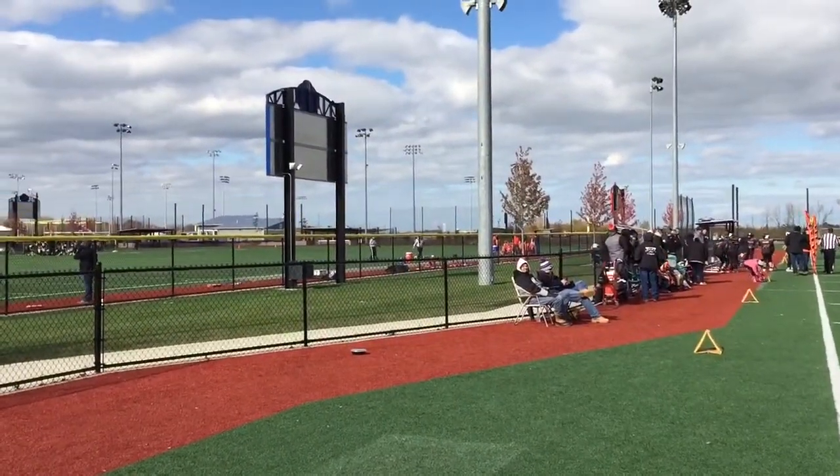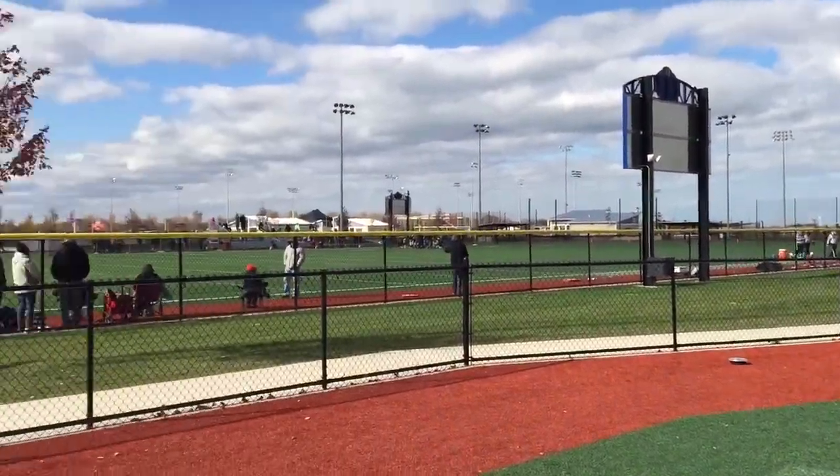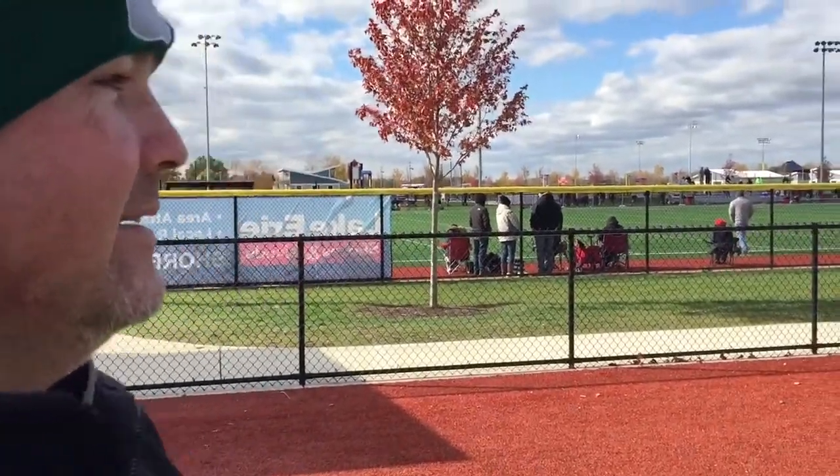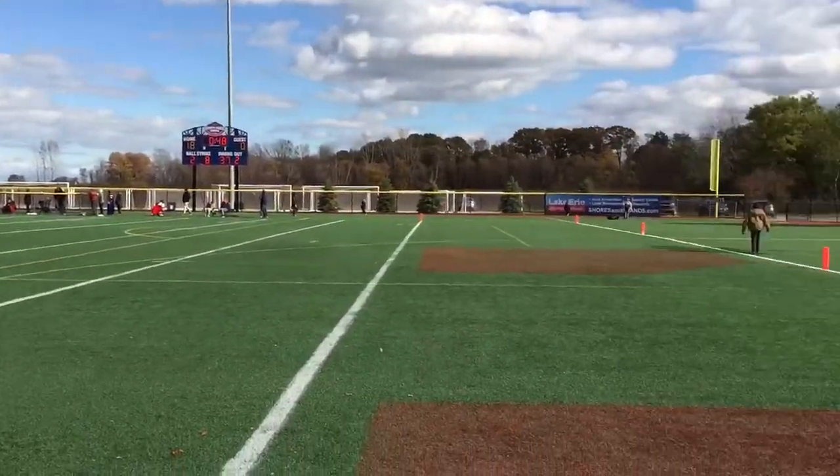I'm zooming in on it, and you can see Cedar Point. That is literally Cedar Point right out there — Cedar Dragster. That's so crazy, dude. I know it's commonplace and nothing to you, but we're talking about the greatest amusement park in the history of the planet Earth. I agree, I cannot disagree with you.